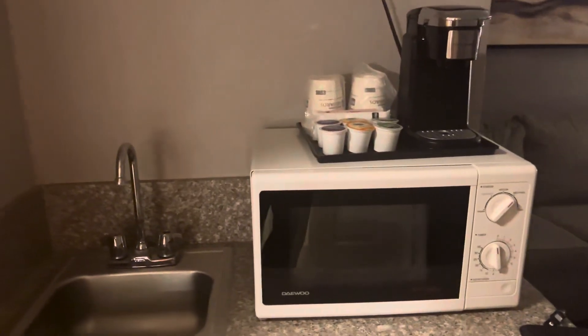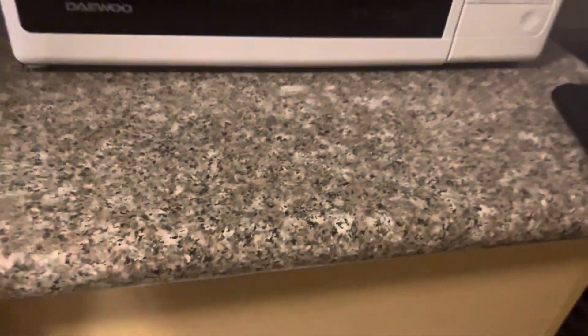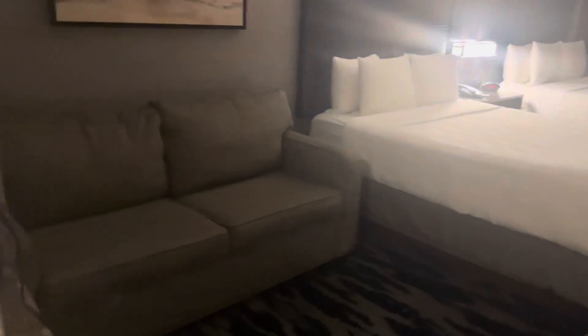It does have a microwave, coffee maker, sink, and an empty fridge. There is a sofa and it is a pull-out.